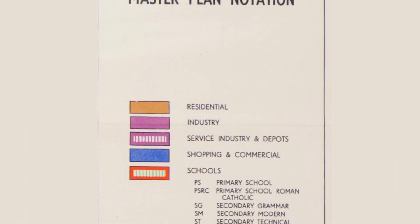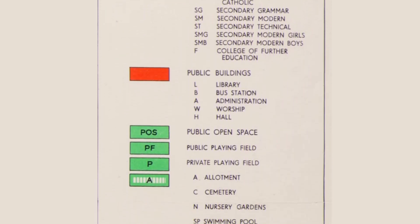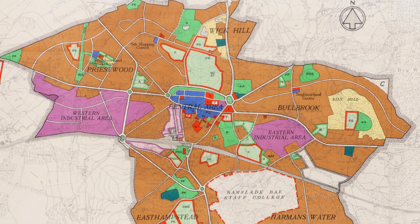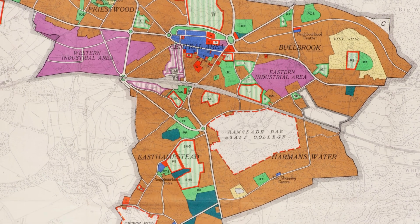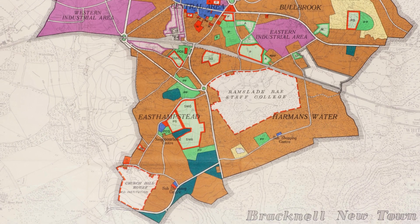The master plans showed the residential areas, the industrial areas, and why and how they decided to plan the new town. The colours of them — each area has a specific colour — following how the Ministry liked things to look. If you look at other New Towns master plans, you can see some similarities.